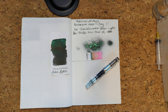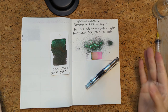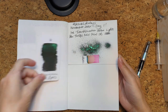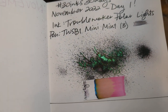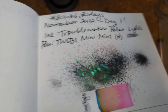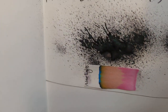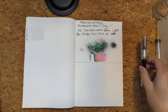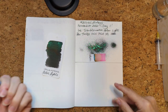Hi friends, welcome to 30 Inks 30 Days, November 2022, day two. First up we'll look at yesterday's ink. Change of location - I'm at my work desk, which is still in my home. Here is a look at yesterday's splat that's dried. The color of the shimmer changes depending upon the viewing angle - that's cool. I liked writing with this; I didn't get much shimmer in here.